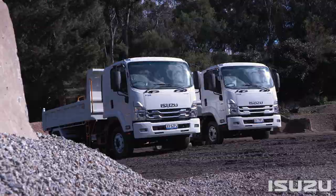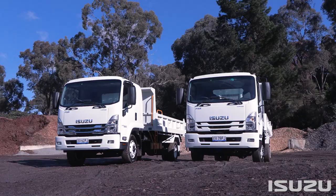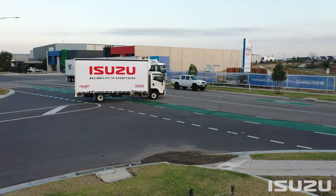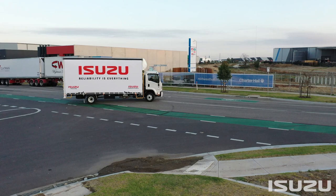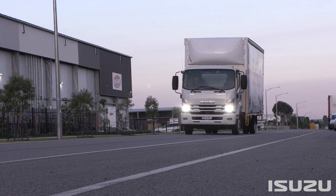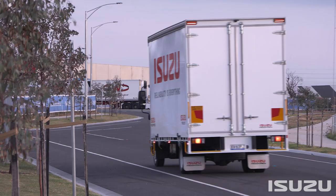Introduced in 2003, Isuzu's highly popular ready-to-work range has now been further expanded, covering pre-bodied F-Series variants including multiple tipper variants and the highly popular F-Series Freight Pack range. Ticking all the boxes from application suitability to full OEM warranty on the truck and body, Isuzu's ready-to-work models have answered the needs of countless Australian businesses and are the classic case of the right tool for the job.